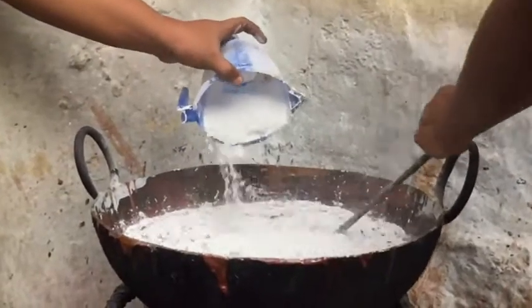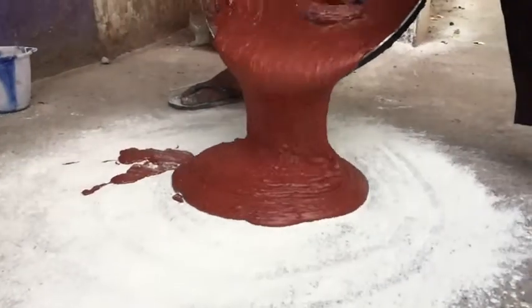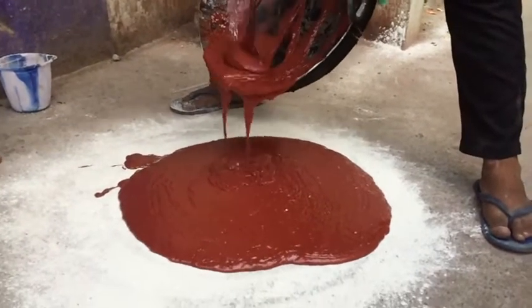Lakh is mixed with marble powder and stirred together over heat until the desired consistency has been obtained. Once obtained, the mixture is laid down on the floor and cooled.